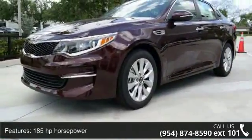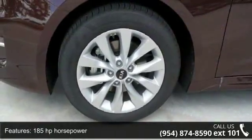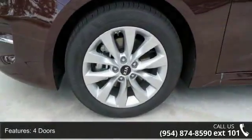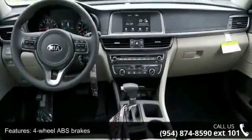Some of the top features included with this vehicle are 185 hp, 2.4-liter in-line 4-cylinder DOHC engine, 4 doors, and 4-wheel ABS brakes.